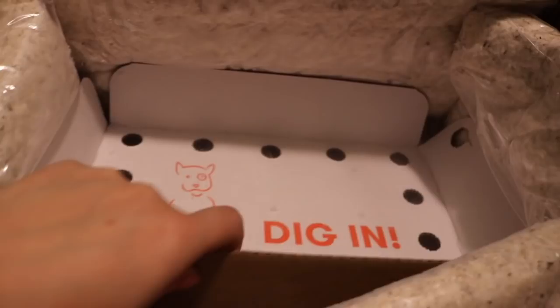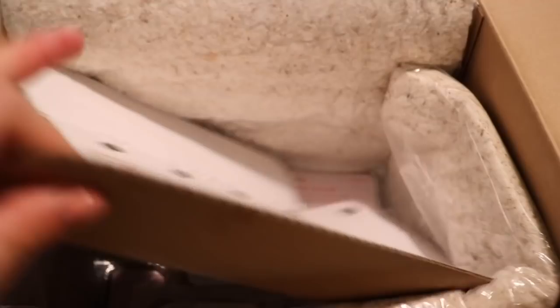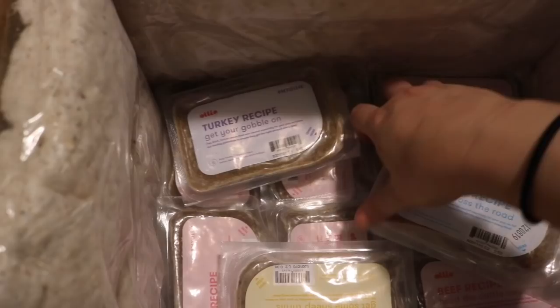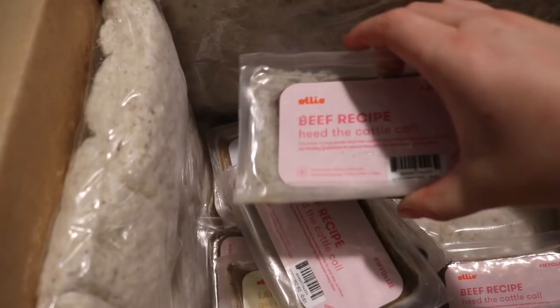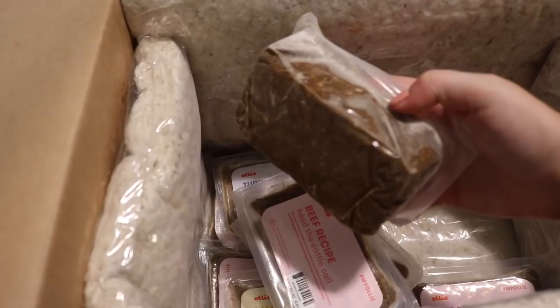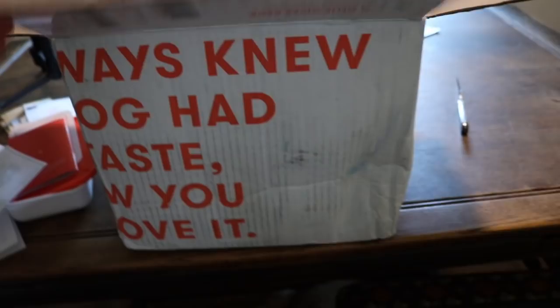Opening the packs now. These are a lot tinier than I thought they were going to be. We got the chicken recipe — that's so cold, it like burned. Turkey. Lamb. And then I got the beef — it's like a brick, could be a weapon. This honestly looks like frozen vomit, but I don't care as long as he eats it. Or like frozen baby food.